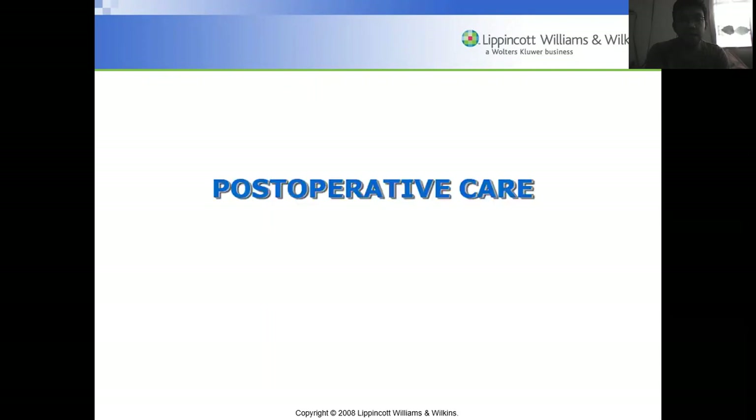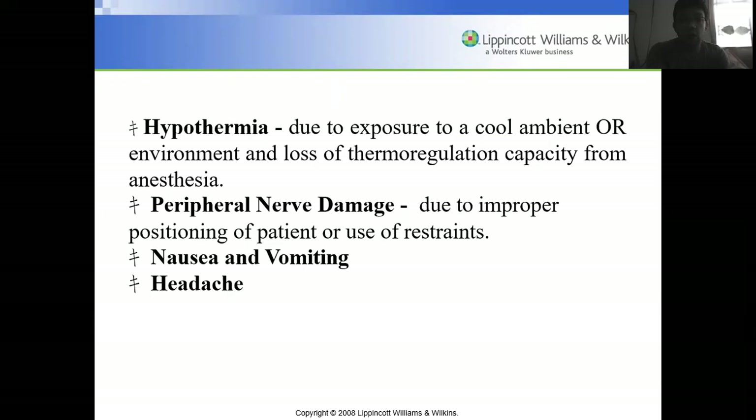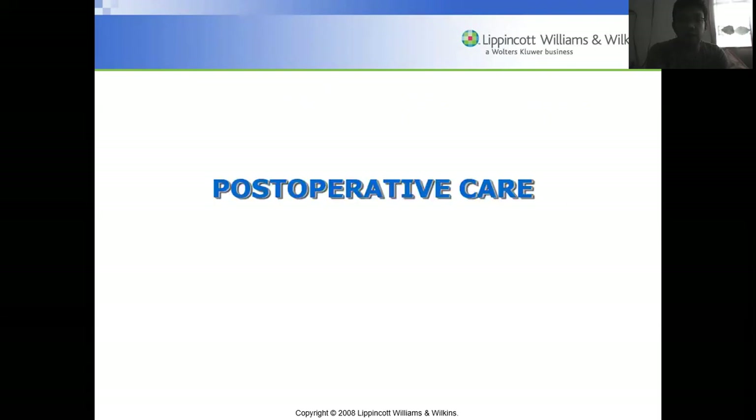That concludes the intraoperative phase. The next topic for the next meeting will be post-operative care. If you have any questions regarding intraoperative nursing, please message me. Read in advance the topic on post-op nursing care. Thank you everyone for watching today's video on intraoperative nursing, and have a great day.